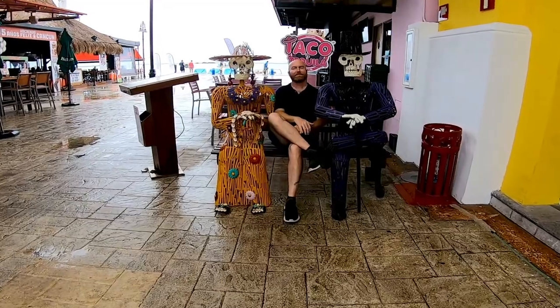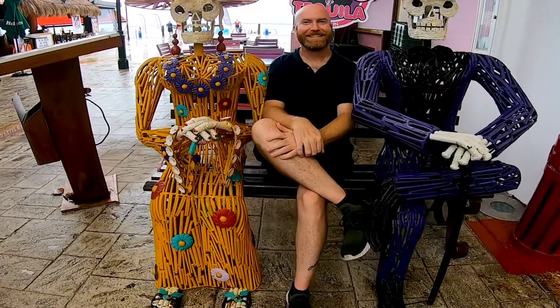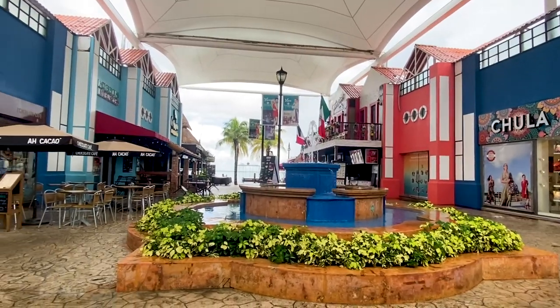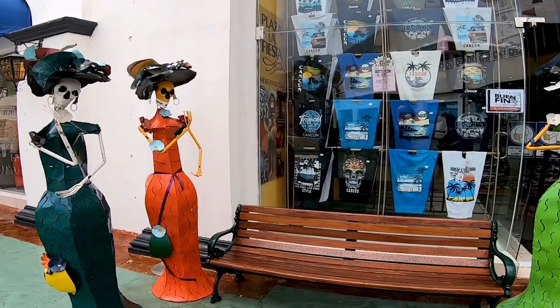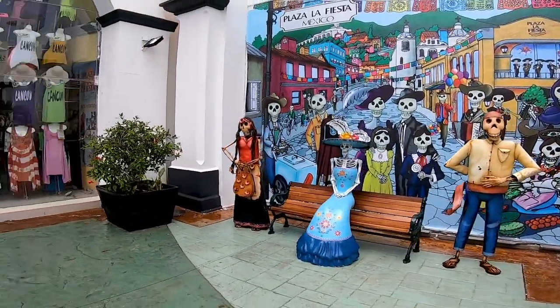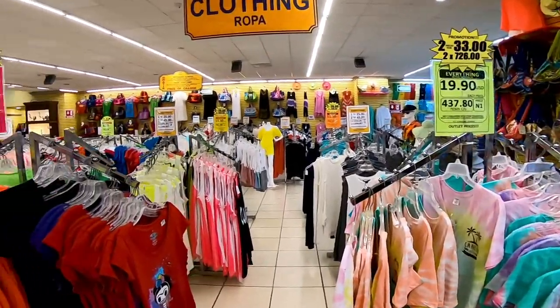I made a couple of friends along the way too. We really lost track of time in here — it was so much fun and there was so much to see and do. There's plenty of dining and shopping opportunities here, and this is what the inside of one of the souvenir shops looks like.